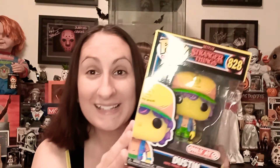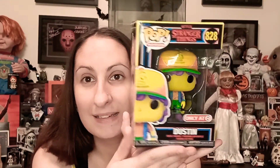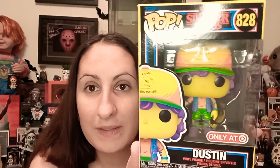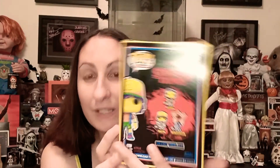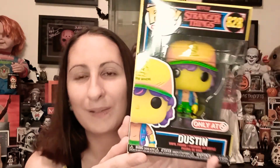Alright guys, so look at this — this is Dustin, obviously from Stranger Things. These are black light Funko Pops. I absolutely love the way these look. I love how the packaging is dark versus the regular Funko Pops. Man, I love this. Let me inspect the box really quick.